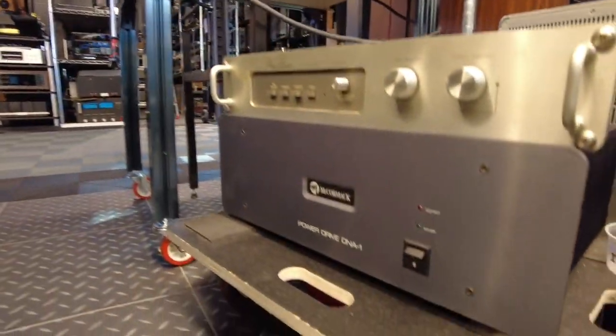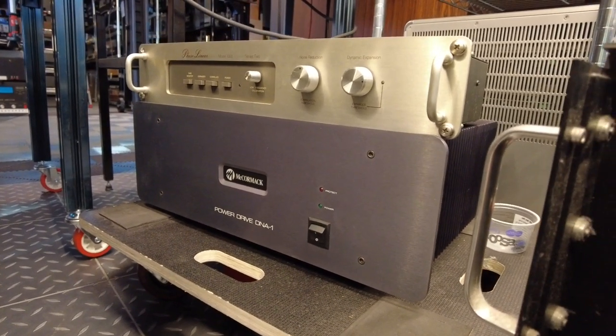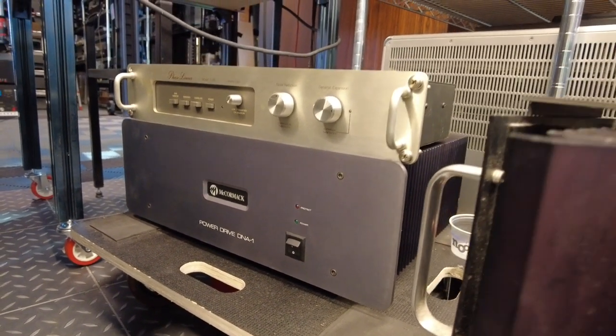This is a neat amp — the McCormack DNA-1. It's working really well, we just need to do a final test on it. That should post pretty quickly.